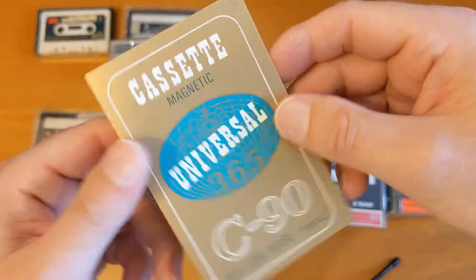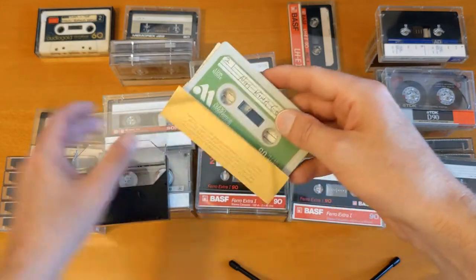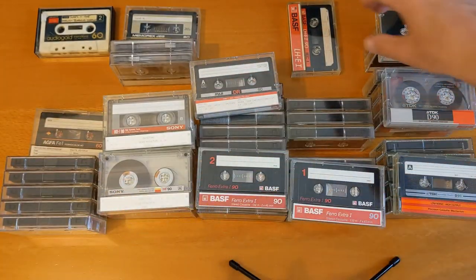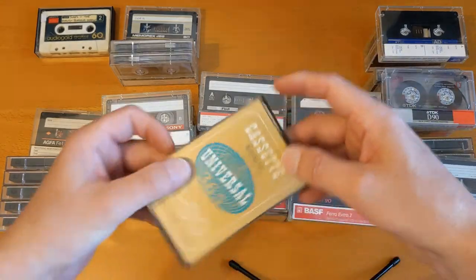I would guess it's really old — there's no dates on it. It probably doesn't record very well, but lovely to look at. I don't really consider myself a collector, but I've got a lot of cassettes and I don't think I'll be able to use them all. So maybe I'm a collector after all.